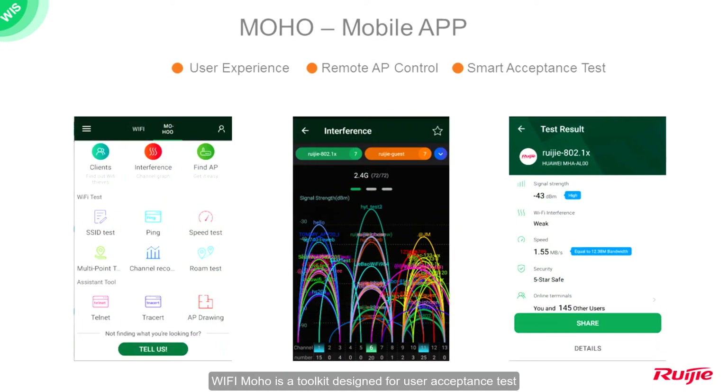Wi-Fi Mahou is a toolkit designed for user acceptance testing. It contains all kinds of common Wi-Fi test tools you can find in the market, like Wi-Fi Analyzer, Speed Test, SSID Test, Roaming Test, Ping, iPerf, and so on. In a word, it's an all-in-one Wi-Fi test toolkit.